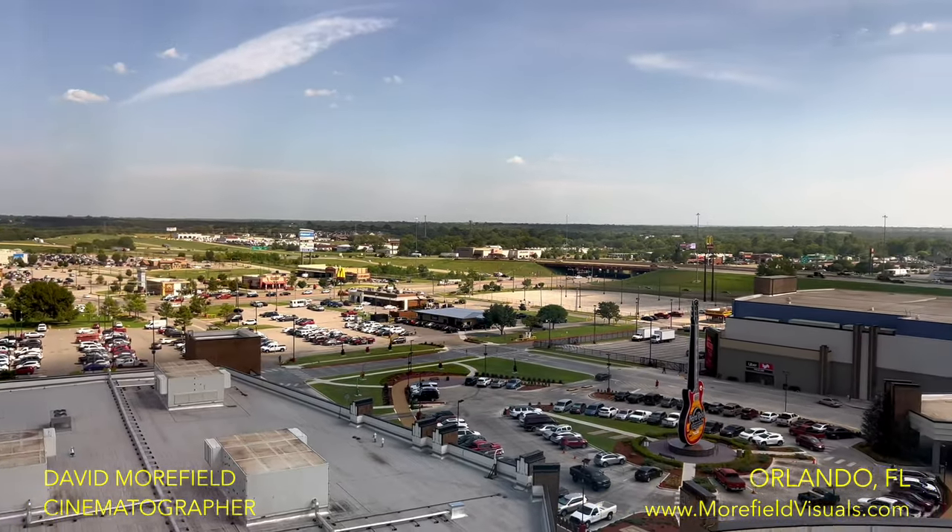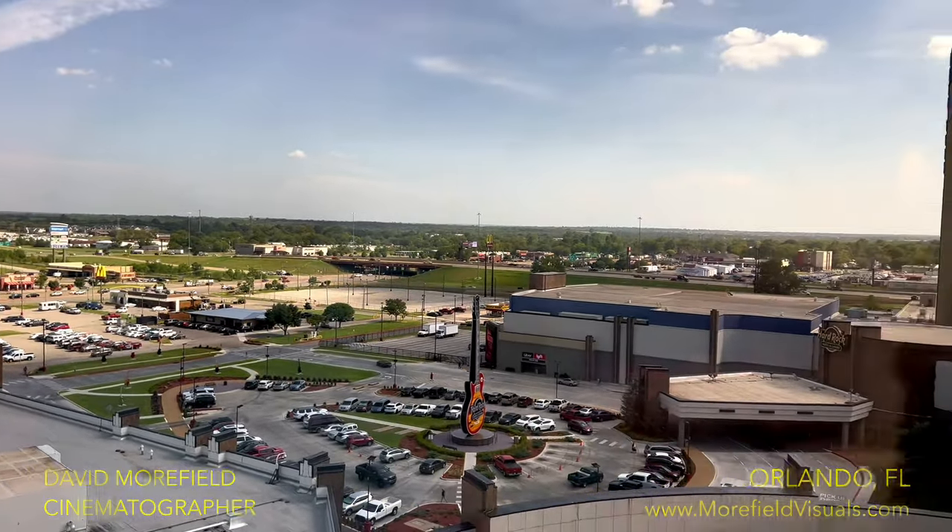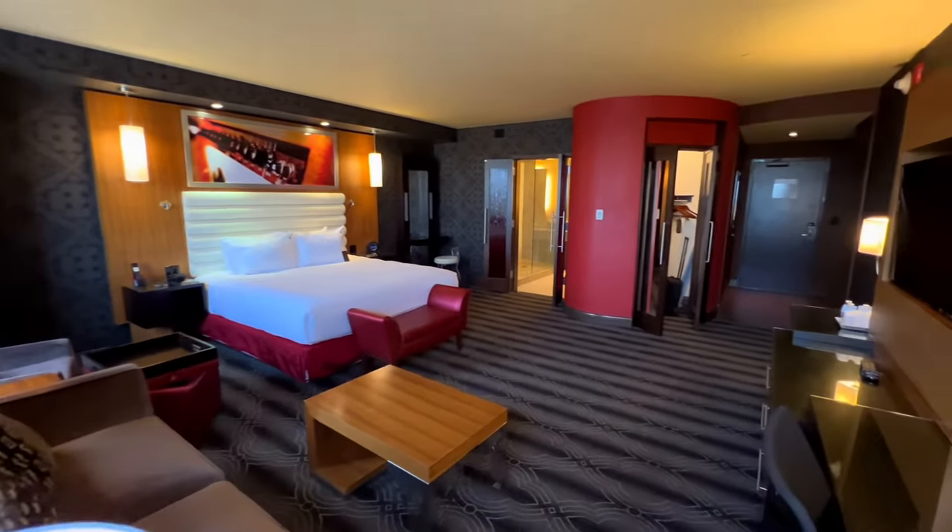We are filming for ESPN in Tulsa, Oklahoma, and there is not much here. The room is really nice — definitely one of the better ones that I've been to.